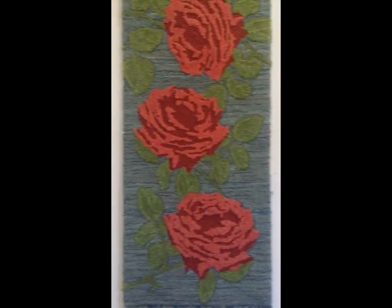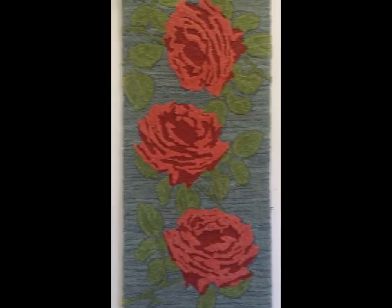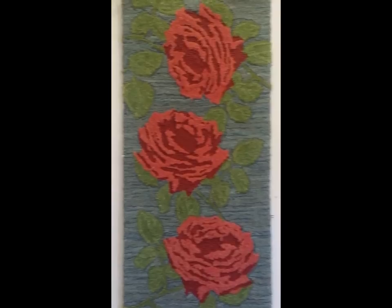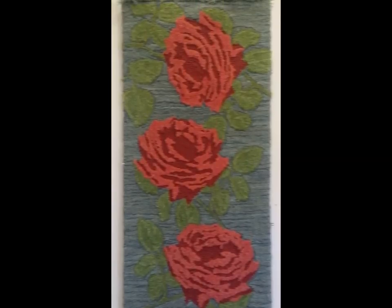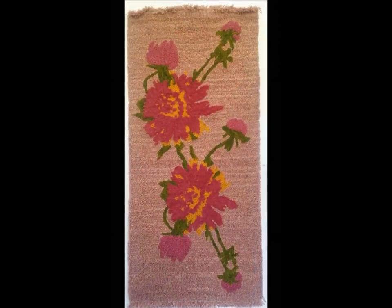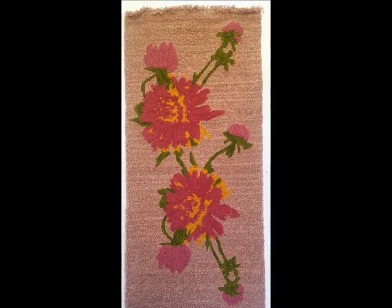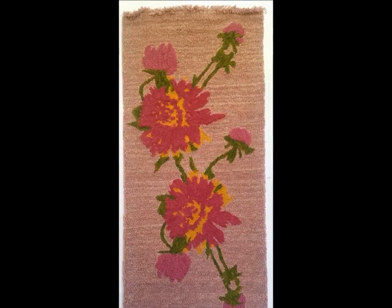Bec Anderson from Queensland has two large rugs on exhibit. Both hooked pieces were designed by Bec and created with an electric tufting gun and wool yarn which she hand-dyes with natural dyes. Bec is very involved with community projects. Her most recent, during an artist-in-residency program, was teaching 11-year-old children in their last year at primary school to rug hook.